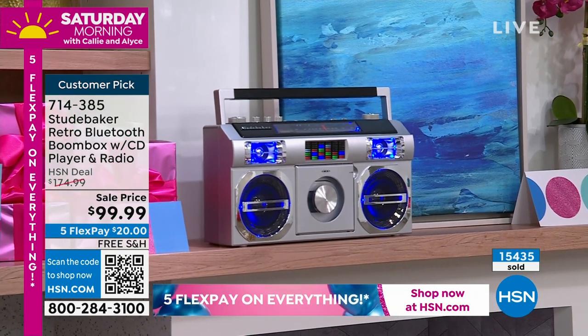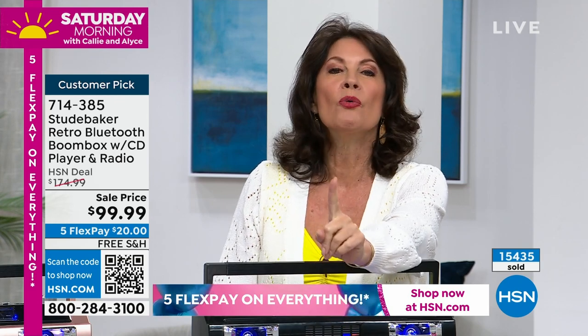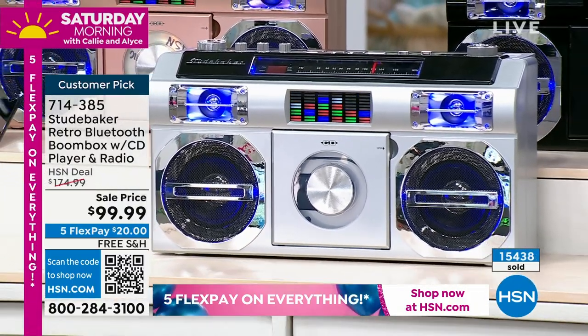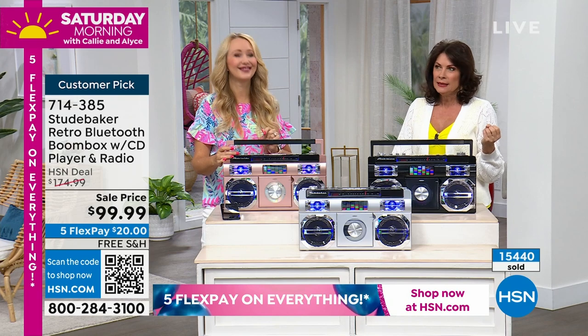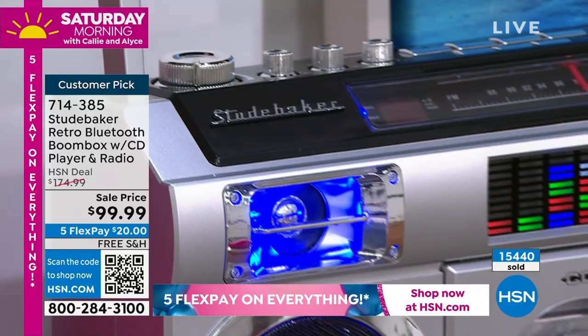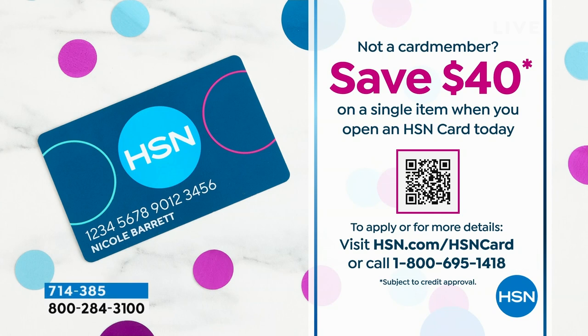We have final quantities right now on the silver — silver is selling the fastest and will be the next to sell out, then rose gold, then black. If you've had your eye on it and saw it at the $175 price point and thought it was a little rich, today on a credit card it's twenty dollars. Sign up for our HSN credit card and immediately upon approval you get forty dollars off — this thing could be sixty dollars.